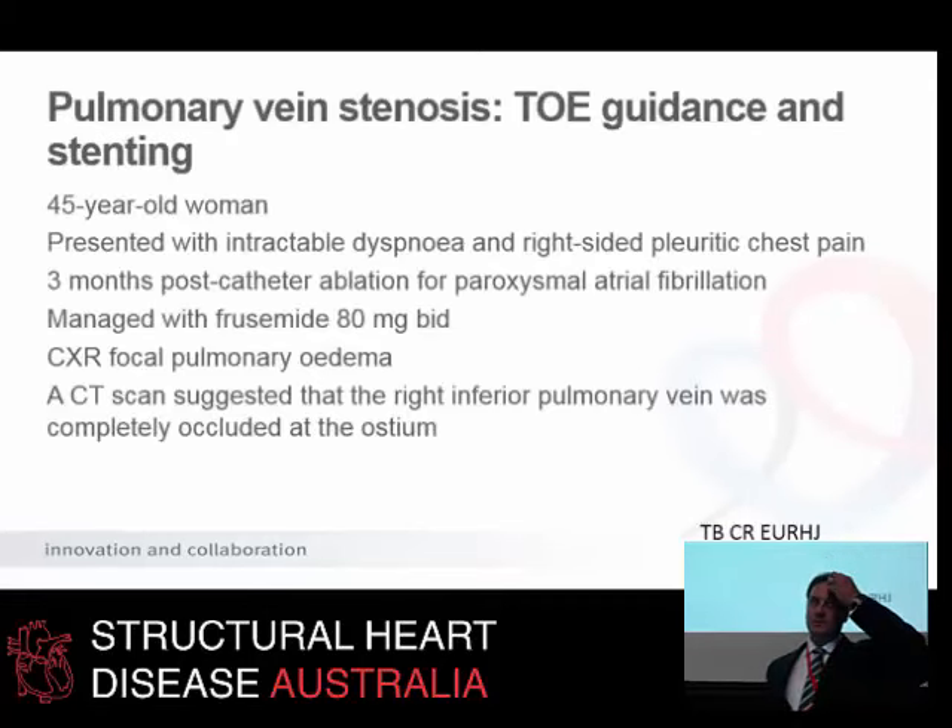Case 2: a 45-year-old woman who was in fact a cath lab nurse working in a cardiac catheterisation lab. She had palpitations and thought she should get AF ablation. She presented with intractable dyspnea and right-sided pleuritic chest pain three months after ablation. No atrial fibrillation, but her symptoms had deteriorated significantly. When I saw her — the week before Christmas — she was on 80 mg BD of oral frusemide, despite having normal left ventricular function and normal renal function. Her urea was right up and a chest X-ray showed focal pulmonary edema. A CT scan suggested the inferior pulmonary vein was in fact occluded.